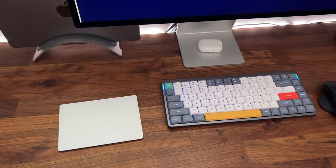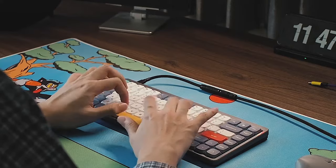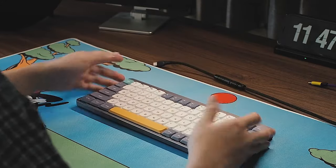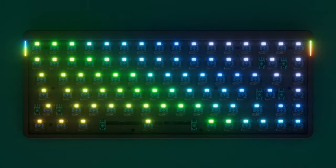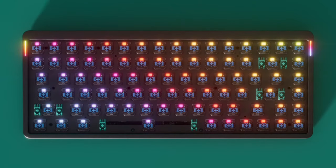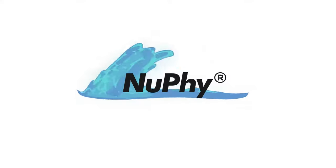For a better typing experience, the Air 75 adopts an ergonomic spherical keycap design with 4.6 millimeter thickness, giving you an excellent feel on a slim keyboard. You can also use a USB-C cable to connect the Air 75. The backlight has more than 21 different color effects, easily changed using key combinations. Each Air 75 keyboard is hot-swappable, allowing you to replace or upgrade switches without soldering.